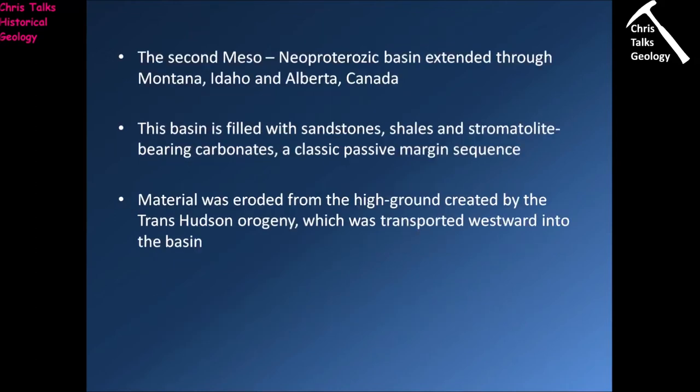The second basin formed in the Meso- to Neo-Proterozoic — that's middle to late Proterozoic — and extended through an area now covered by modern-day Montana, Idaho, and the Canadian province of Alberta. Once again, this basin is filled with a sequence of sandstones, shales, and stromatolite-bearing carbonates, indicating a relatively tranquil setting with a coast grading from sandy sediments into muds then into carbonates. The stromatolites indicate areas of very shallow water, and the carbonates hint that the environment would have been relatively warm.